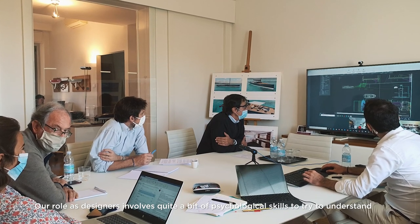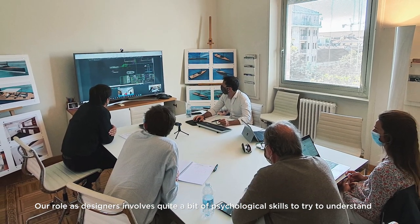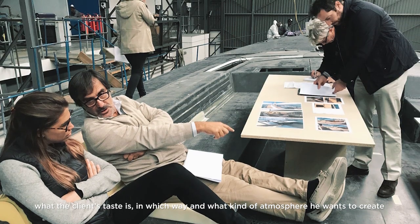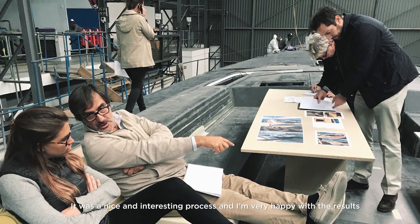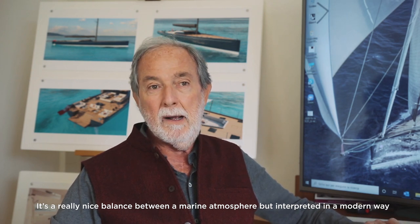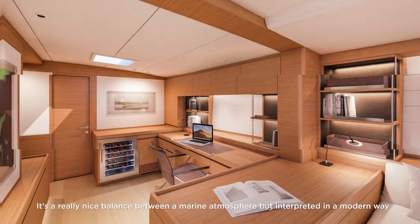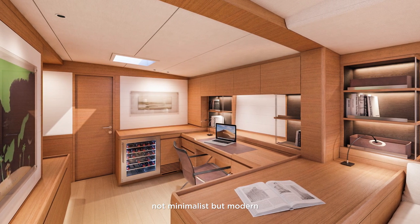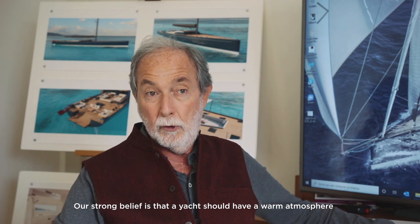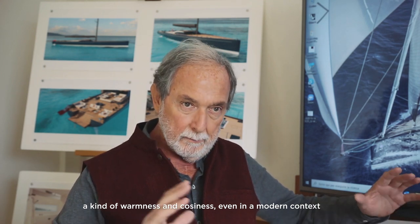Our role as designers requires quite a bit of psychological skill to understand what the client's taste is and what kind of atmosphere they want to create. This case was a nice and interesting process and I'm very happy with the result. It's a really nice balance between a marine ambient atmosphere interpreted in a modern way — not minimalist but modern. Our strong belief is that a yacht should have a warm atmosphere, a warmness and coziness even in a modern language or context.